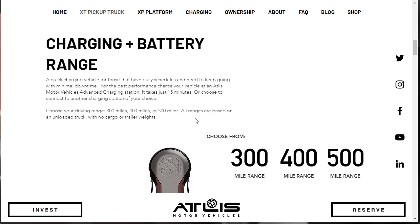All ranges are based on an unloaded truck with no cargo or trailer weights. Once you load up a bunch of weight, those mile ranges are going to change — probably dramatically. But the good news is they're telling us it takes just 15 minutes to charge one of these vehicles at an Atlas Motor Vehicles Advanced Charging Station, or you can connect to another charging station of your choice. So there's flexibility in where you can charge these up — can you charge at a Tesla station, for instance?